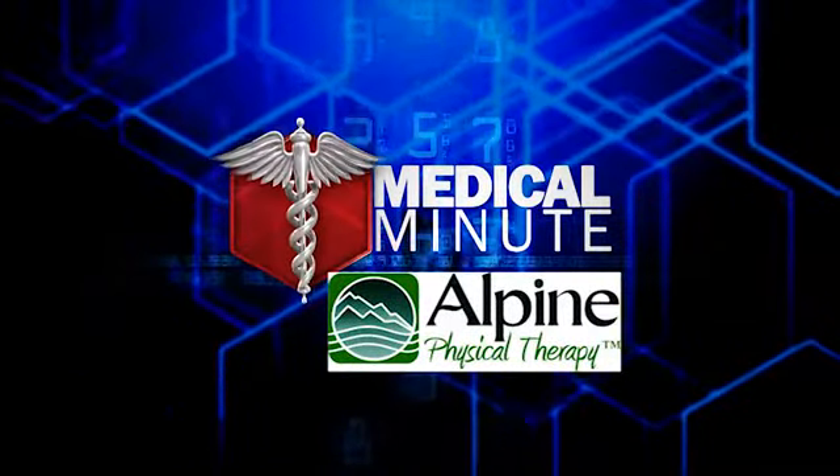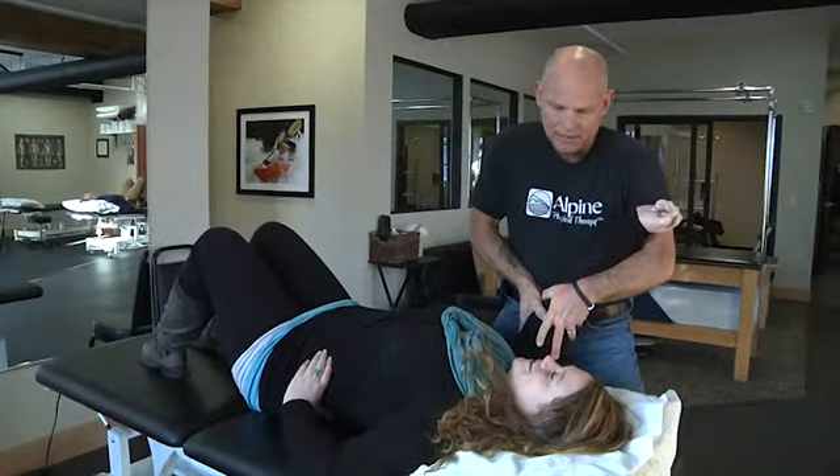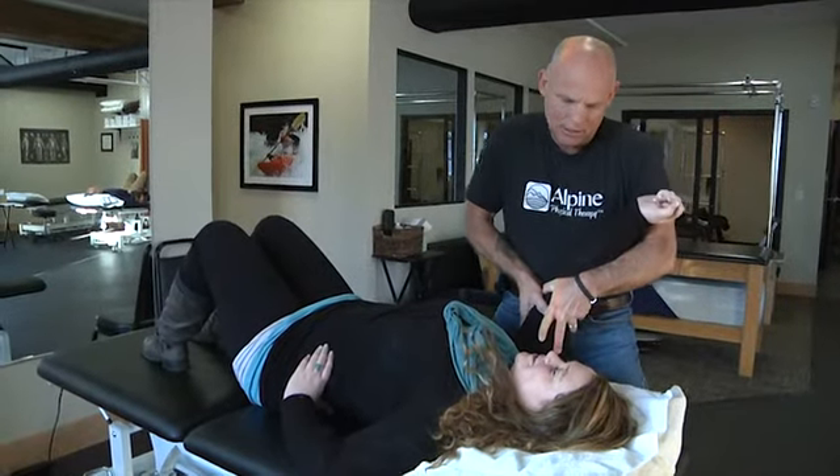This Medical Minute is brought to you by Alpine Physical Therapy. Securing a ship-shaped shoulder. A lot of people I treat with shoulder pain figured it would just go away, and thankfully they decided to do something about it. As physical therapists, we are working with shoulders and getting people better.